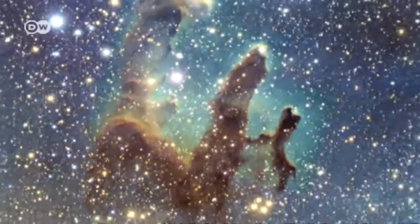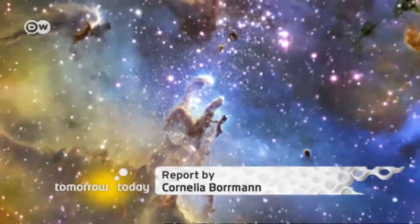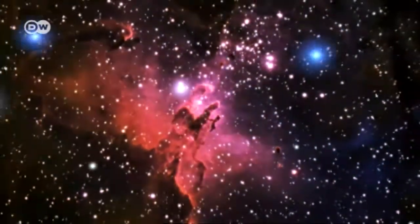Theory predicts that the vast majority of matter in space can only be detected through its gravitational effects. Discovering whether that's true, and what dark matter is made of, could be the next big breakthrough in the world's biggest research machine.